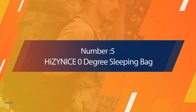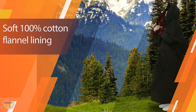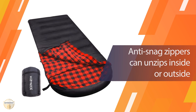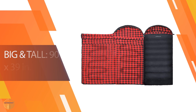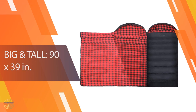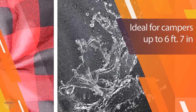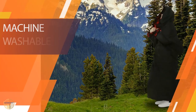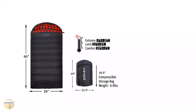Number 5. High Zinus Zero Degree Sleeping Bag. High Zinus is made of extra thick pure cotton flannel, keeping you warm in cold weather and cool in hot weather while keeping your clothes dry. It is larger than most sleeping bags and can double as an easy-to-carry pillow. The material is comfortable and warm, and when traveling or camping, you can fold it down to a small size and carry it on your back or in a backpack.